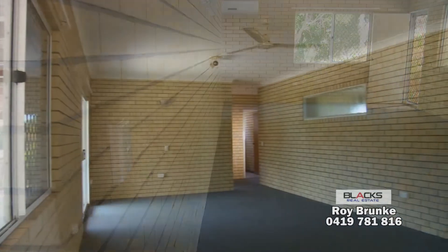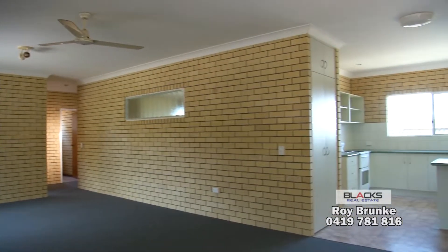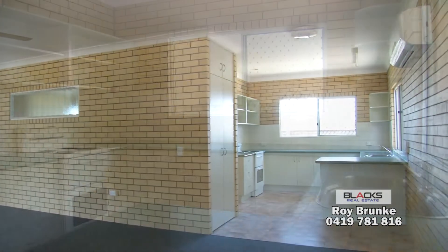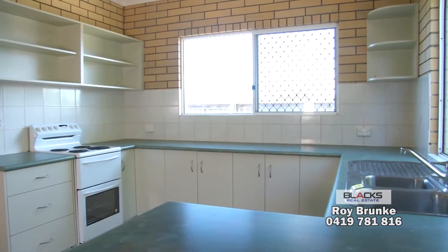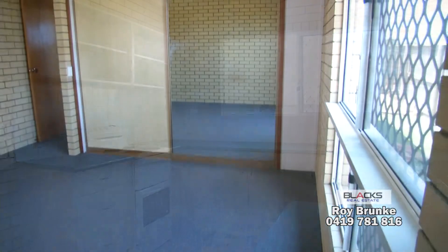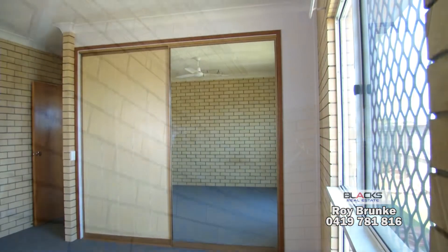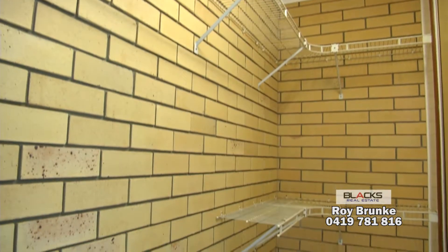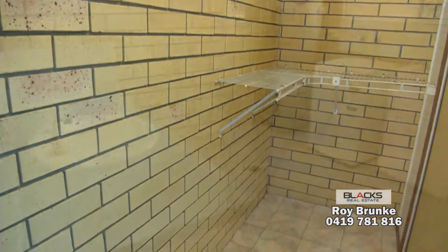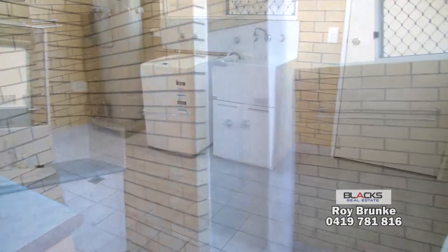There is a large open lounge upon entering into the unit. The kitchen contains cupboard space with ample storage and plenty of bench space to prepare meals. Each bedroom is generous in size with large built-in cupboards. The bathroom laundry area is fully tiled, containing an exhaust fan and vanity.